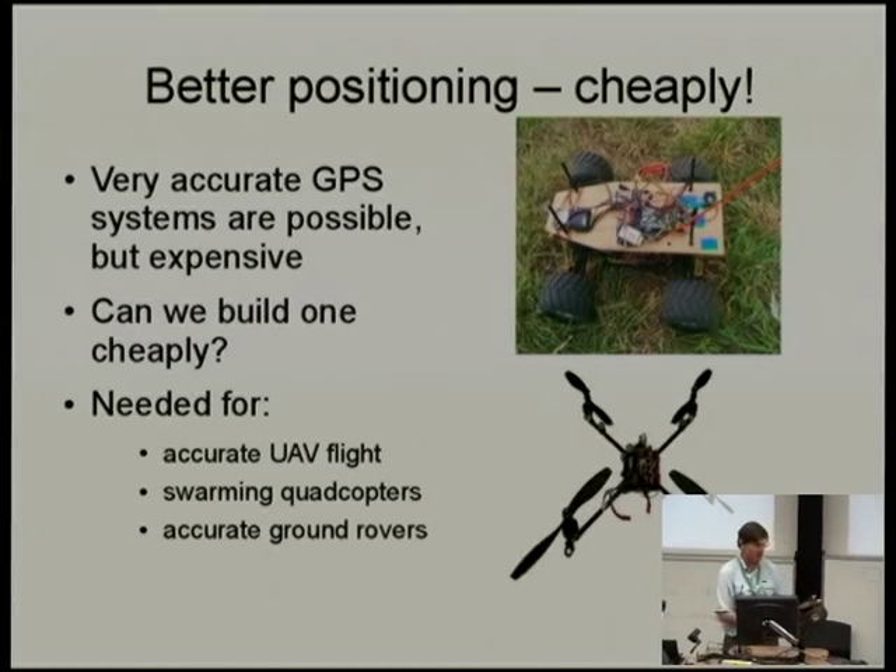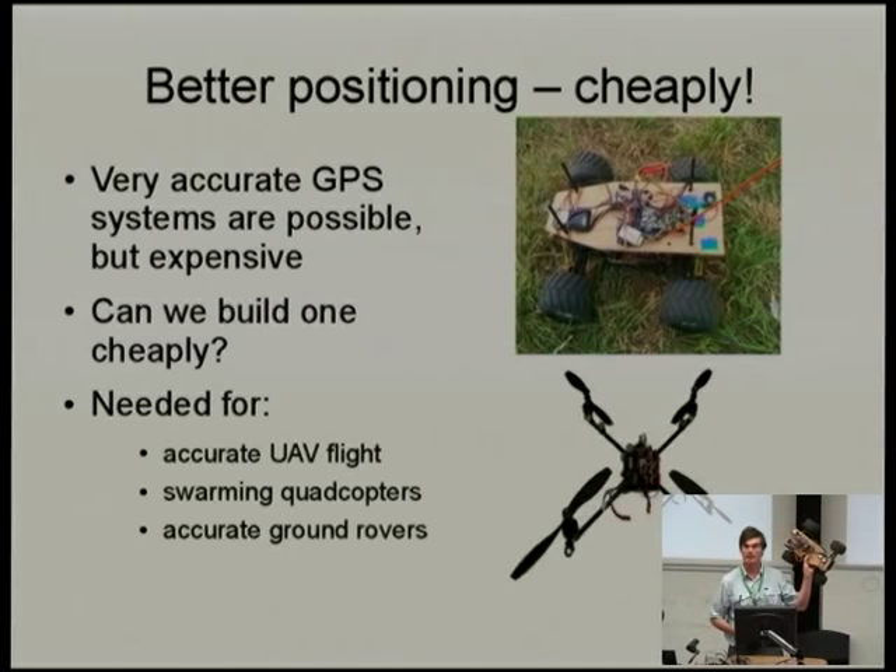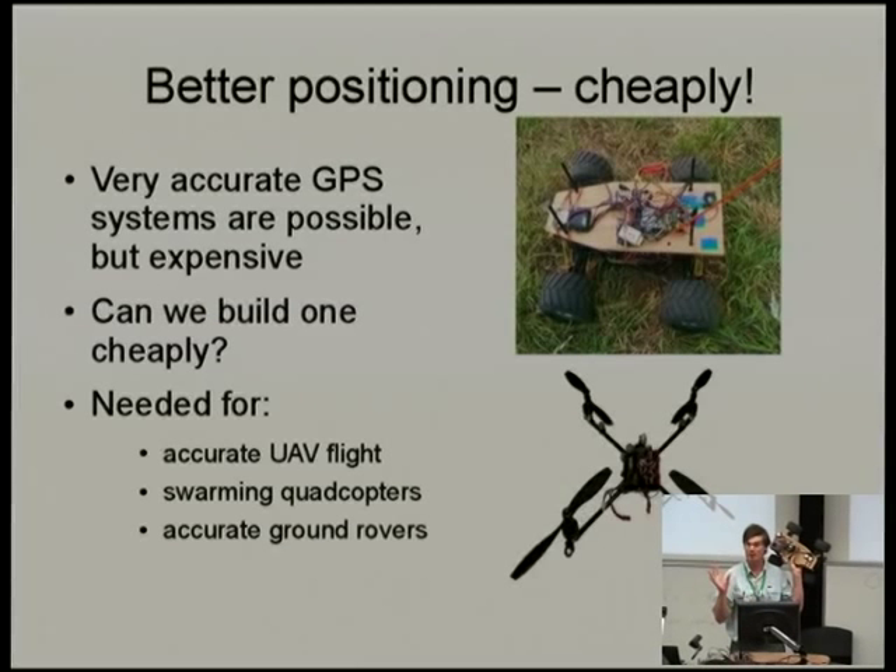We want to get accurate positioning for little vehicles like this — an autonomous rover running the APM rover code with a pre-release version of the Pixhawk autopilot and a couple of GPS receivers. The idea of having two GPS receivers is that one is differentially corrected using our code and one is not, and we feed both results through the autopilot into the logs and ground station so we can tell whether we've actually made any difference at all.